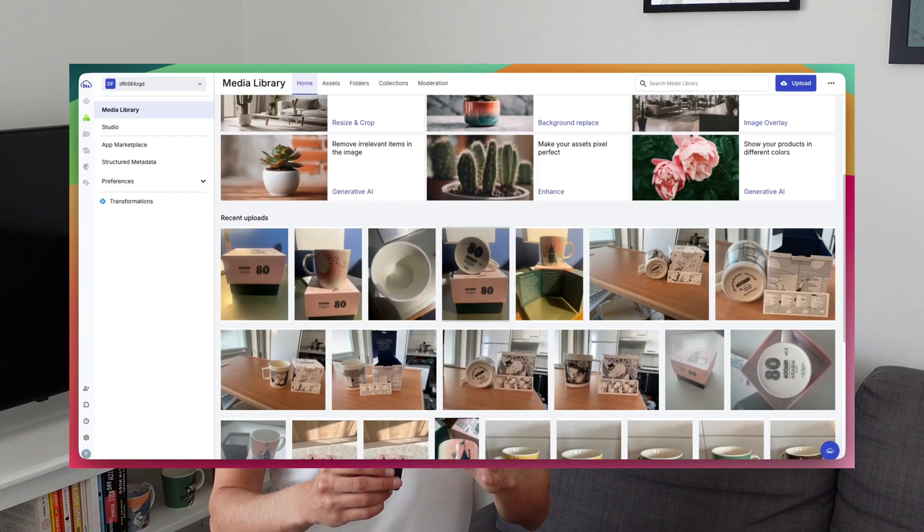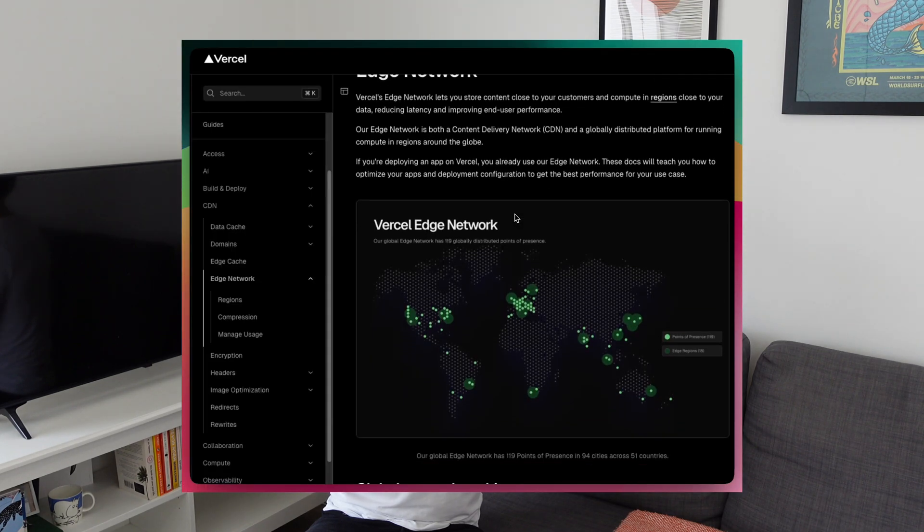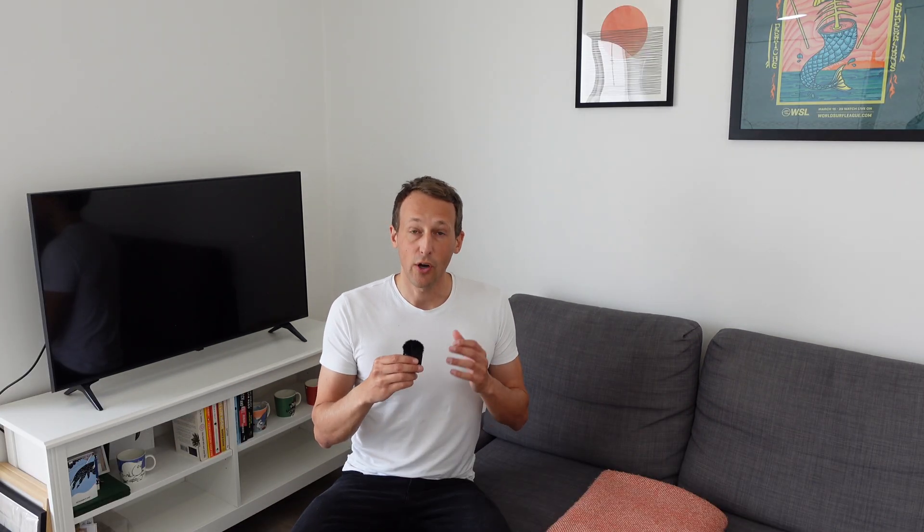On some of my projects I use Cloudinary for storing images, as it gives me more control and can improve performance. On the performance side I don't manually set up a CDN because Vercel, Next.js, and Cloudinary handle that for me, so all my users get a fast version of the site no matter where in the world they are. Cloudinary also has a very good free tier so it costs me nothing.